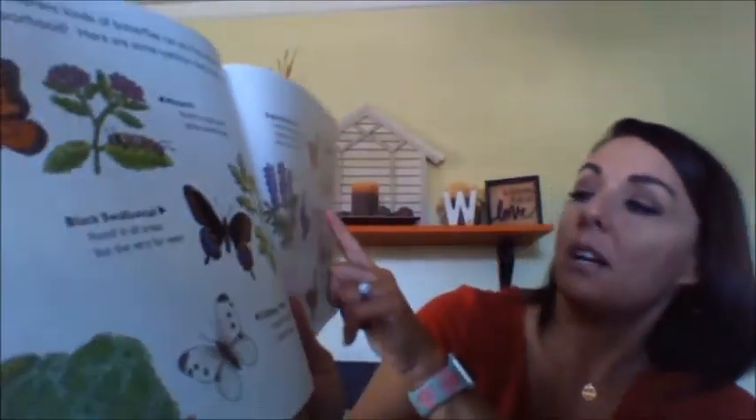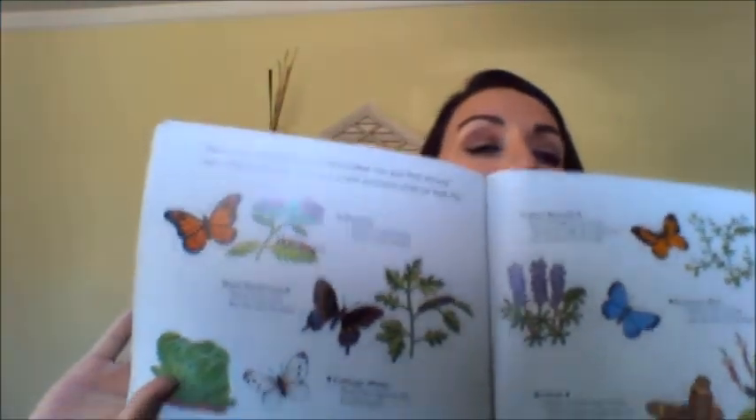How many different kinds of butterflies can you find around your neighborhood? Here are some common ones to look for: the monarch butterfly, the black swallowtail, cabbage white, dog face butterfly, common blue, and buckeye — there are some different kinds.